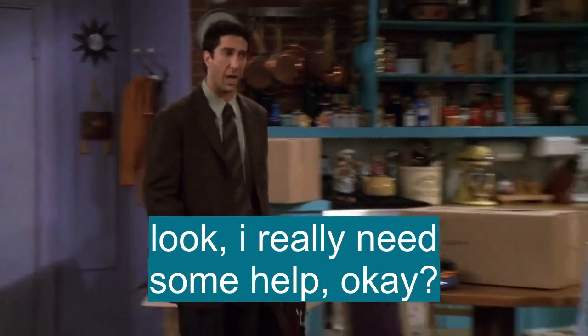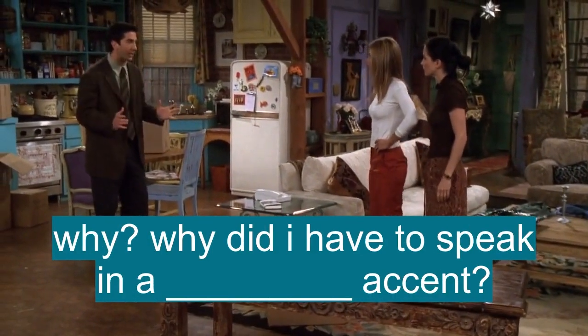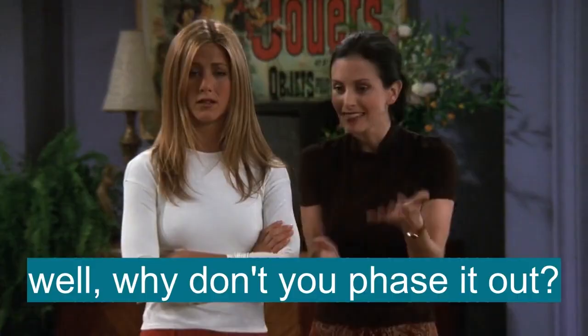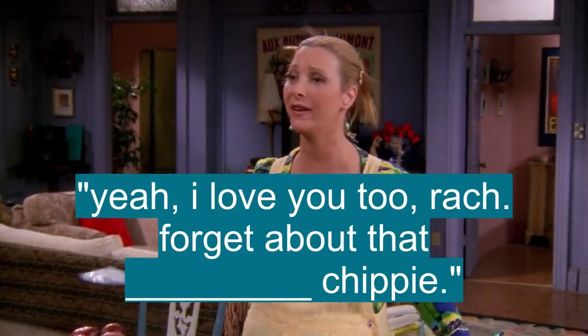Look, I really need some help, okay? Why did I have to speak in a British accent? What do we do? Well, why don't you phase it out? Yeah, phase the accent out. I hope he's gonna say, yeah, I love you too, Rach. Forget about that British chippy.